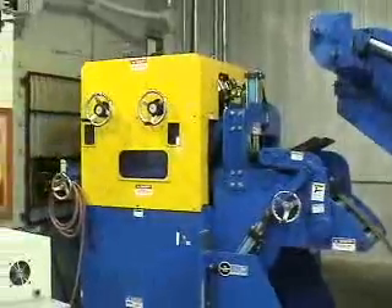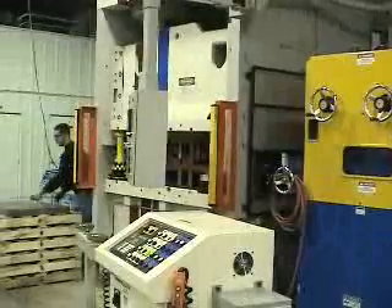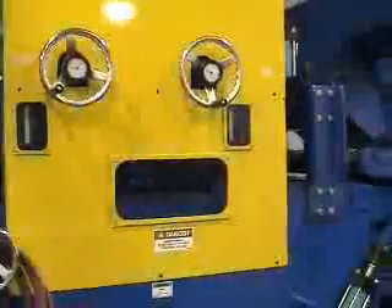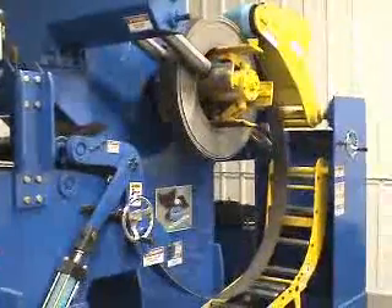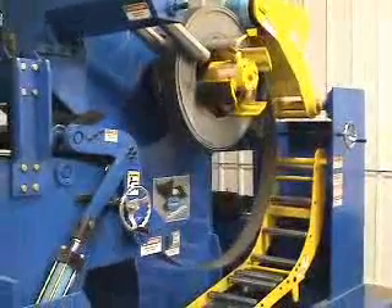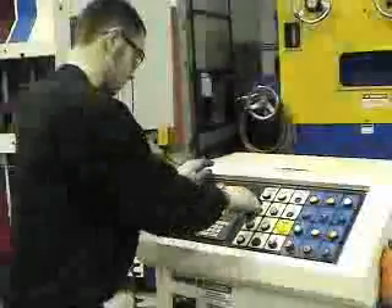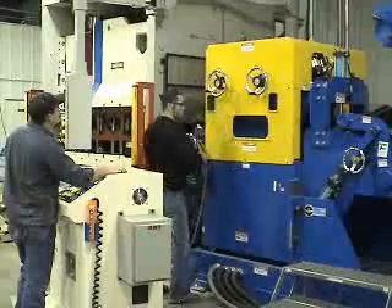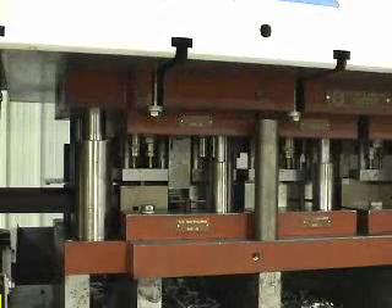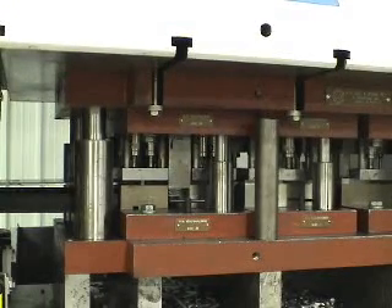One key issue for us was running quarter-inch coil, which is difficult to work with — you have to have heavy machines to handle it. The Space Master series offers a lot of benefits in loading and has hydraulic hold-downs that help as you feed it into the drive and straightener. Our parts run 35 to 45 inches, so it has to run fast to be economical.